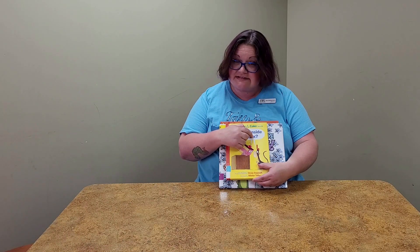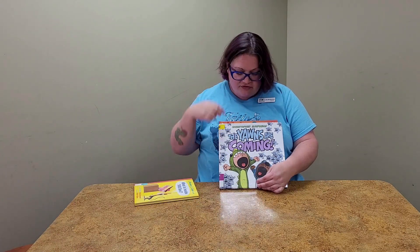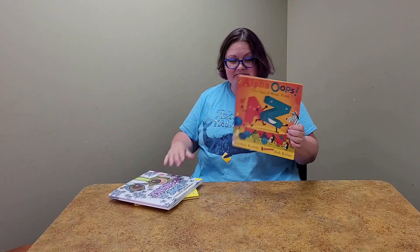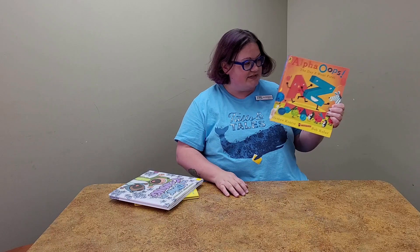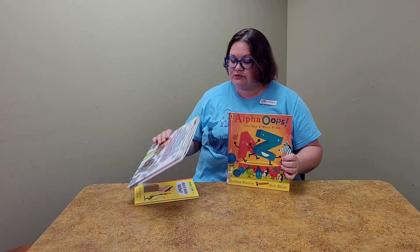For X we are reading 'What Is Inside This Box?' — box ends with an X. For the letter Y, 'The Yawns Are Coming' — yawn starts with a Y. And for the letter Z, 'Alpha Oops! The Day Z Went First.' So X, Y, and Z.